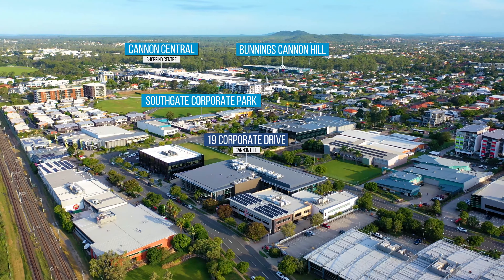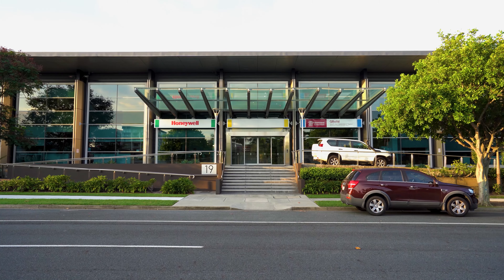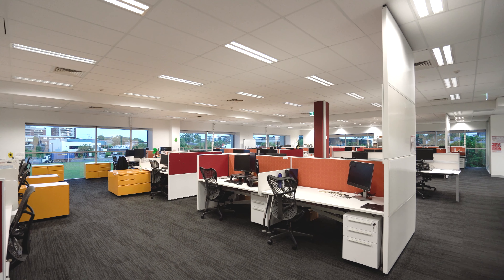Uniquely located in the centre of the park, the building was constructed in 2008 to cater for larger occupants in this precinct. The tenancy mix includes blue-chip tenants: Honeywell, Queensland State Government, and the NBN Co.